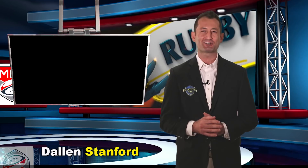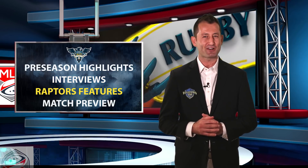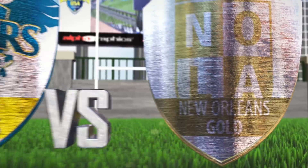Hello rugby fans, I'm Dallin Stanford and welcome to the very first edition of Raptors Weekly, where we'll keep you up to date on the pride of Rugby Town USA, the Glendale Raptors. Today you'll see highlights from the Raptors home exhibition match, meet their coach and captain, check out the best Raptors features from on the pitch and online, and then preview the upcoming Major League Rugby home opener. Let's begin with an impressive win over Nola Gold at Infinity Park.